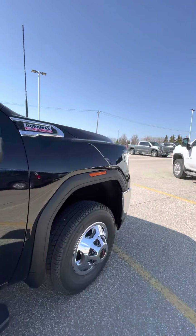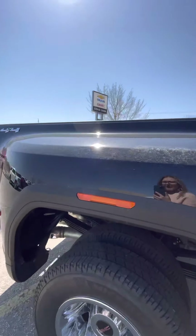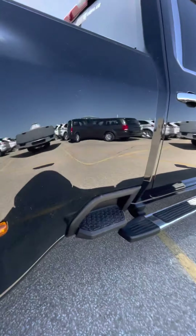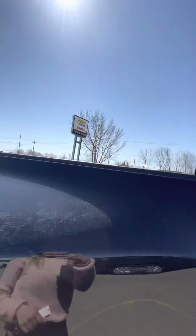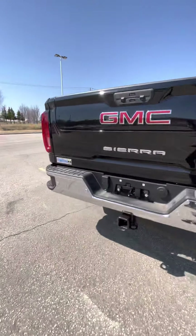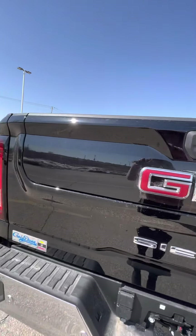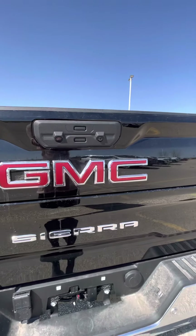It has the Duramax 6.6-liter with Allison transmission. You do have your side steps here to make easy access into the front of your box bed, as well as corner steps on either side of your bumper, along with your hitch and towing connections.